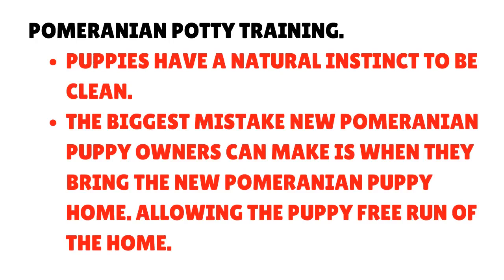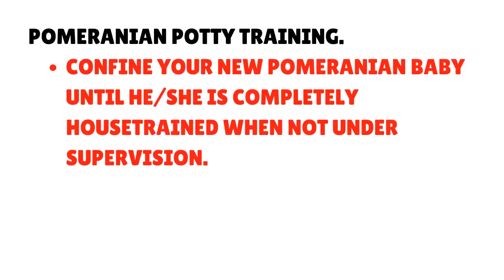Pomeranian potty training: Puppies have a natural instinct to be clean. The biggest mistake new Pomeranian puppy owners make is giving the puppy free run of the home when they first bring them home. Confine your new Pomeranian baby until he or she is completely house-trained when not under supervision.